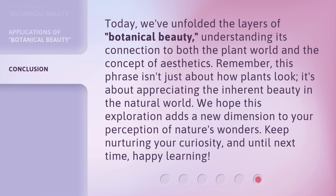Today, we've unfolded the layers of botanical beauty, understanding its connection to both the plant world and the concept of aesthetics. Remember, this phrase isn't just about how plants look — it's about appreciating the inherent beauty in the natural world. We hope this exploration adds a new dimension to your perception of nature's wonders. Keep nurturing your curiosity, and until next time, happy learning!